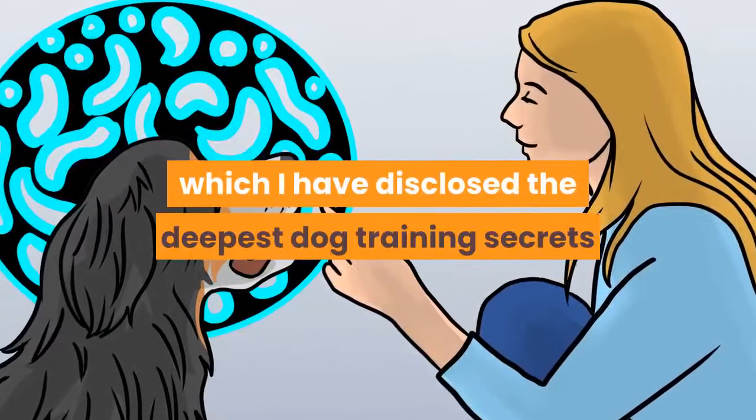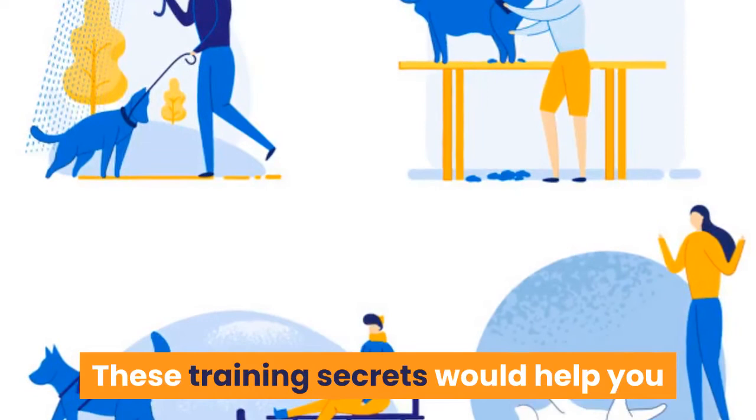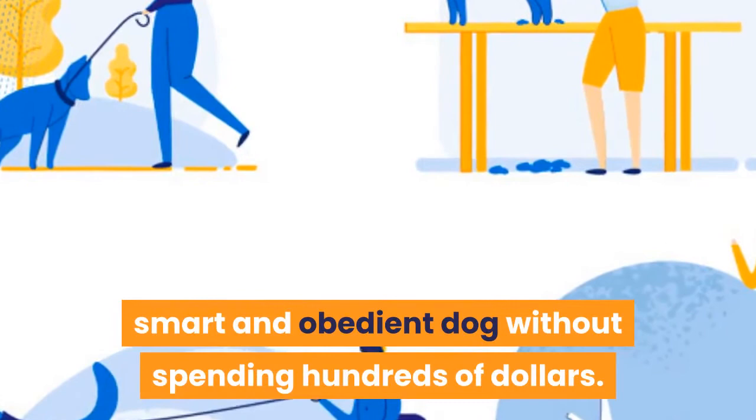Before going into the video, you need to grab my free dog training secrets guide in which I have disclosed the deepest dog training secrets that professional dog trainers don't want you to know about. These training secrets would help you have a well-behaved, super intelligent, smart, and obedient dog without spending hundreds of dollars. So make sure to check the first link in our description to the free video series guide.